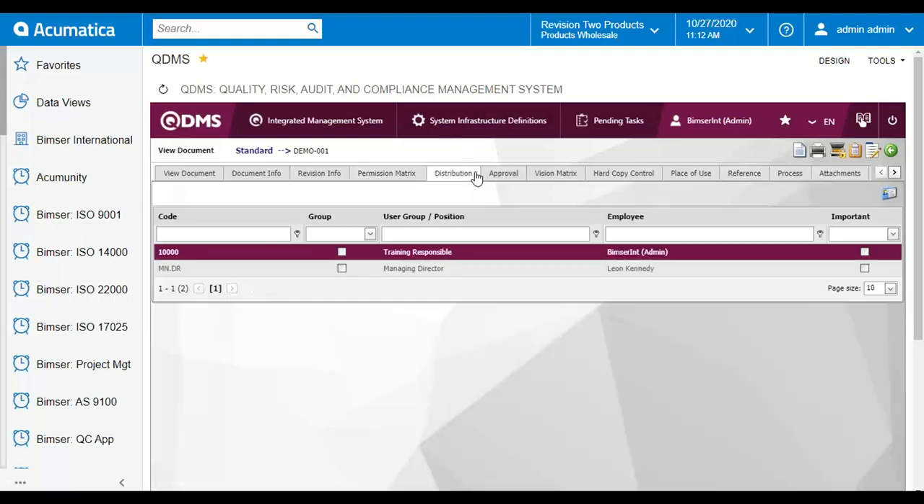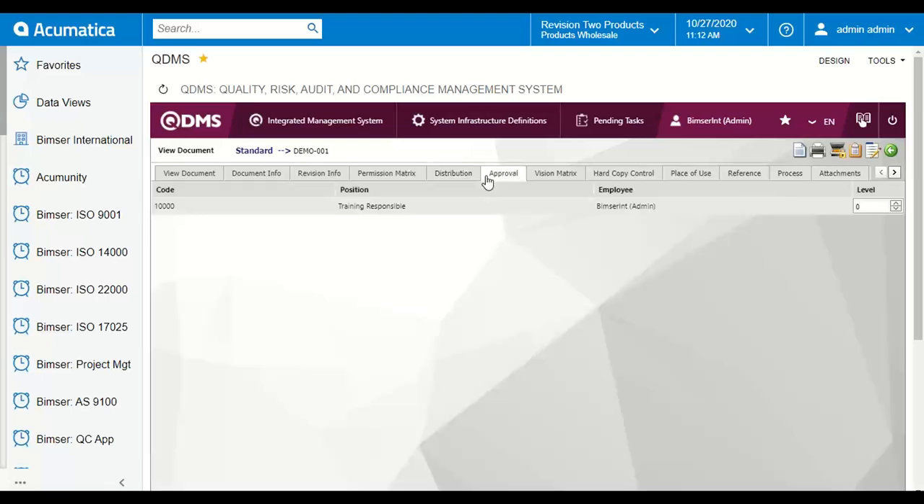In the distribution list you can see which users or user groups have the obligation to read this document once it is updated or uploaded in the system. They will receive a notification in QDMS and also in their email inboxes. While you are uploading or updating your document, you can also manage the approval flow for that document, setting up different levels and adding more approvers to the flow.